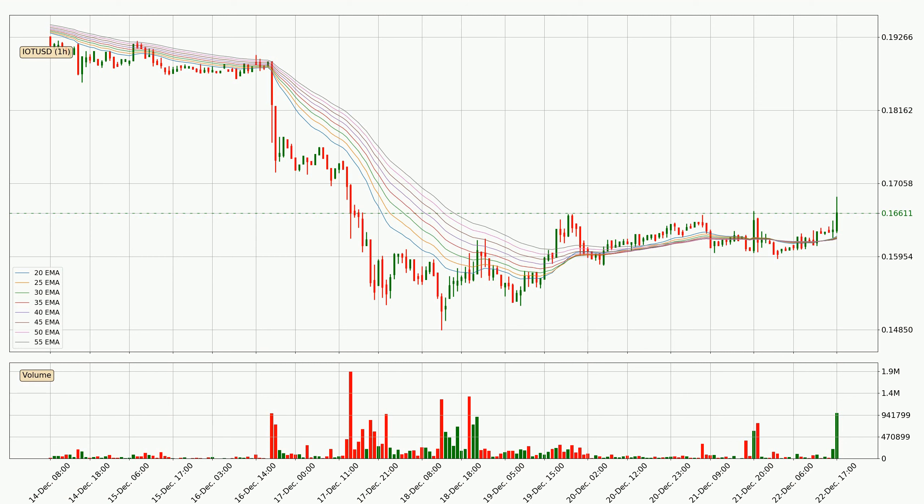Moving to the divergences: bearish, or negative divergence, and bullish, or positive divergence, are the two types. When the price is making a higher high while the indicator is making a lower high, it's called a bearish divergence — an indicator that buyers are exhausted and a trend change can be expected. The same logic applies to bullish divergence, where the price makes a lower low but the indicator makes a higher low, signifying that the sellers are exhausted.